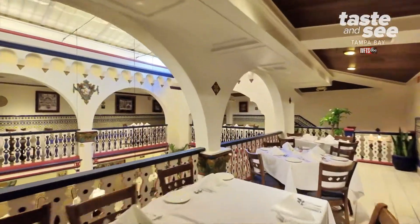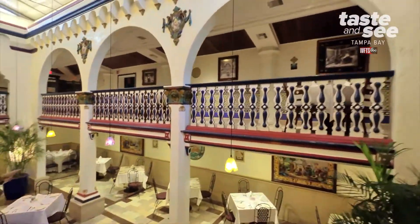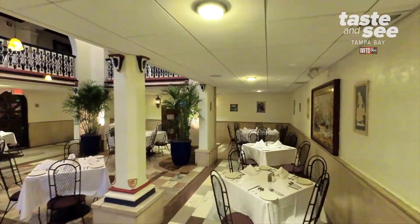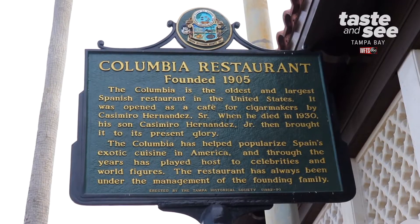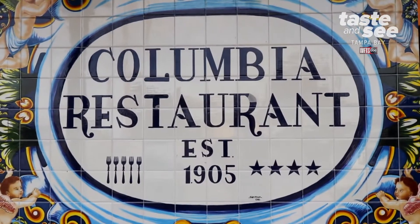I think you would definitely enjoy your experience at the Columbia restaurant — from the food and the beverages to experiencing the flamenco dancers. And if you come to the Columbia, do yourself a justice and walk down 7th Avenue, walk down 8th Avenue, take a ride on the trolley, and see what Ybor City has to offer. But I would definitely start your trip here.